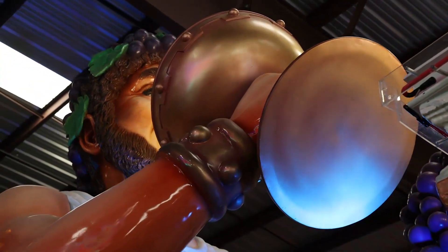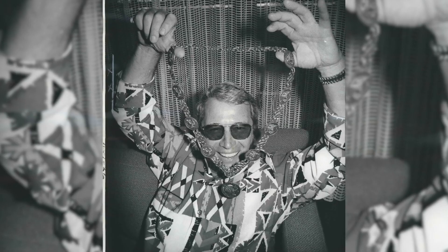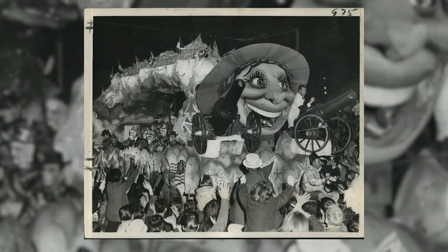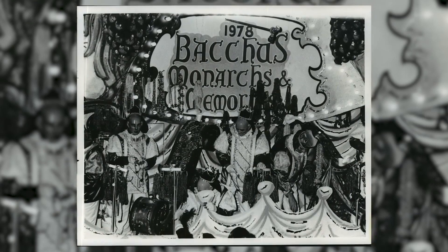Bacchus started in 1968 as an idea to improve Mardi Gras, to add to it, and to bring the limelight and focus of the world on the city of New Orleans. Pip's father, Clark's grandfather, started a Mardi Gras ball back in the 40s for tourists visiting town, and it was the Krewe of Bacchus. They staged Mardi Gras balls, and in 1968 when they went to form the Bacchus parade, that's where they get the name from.